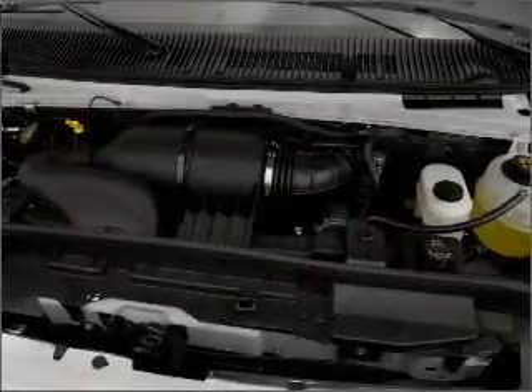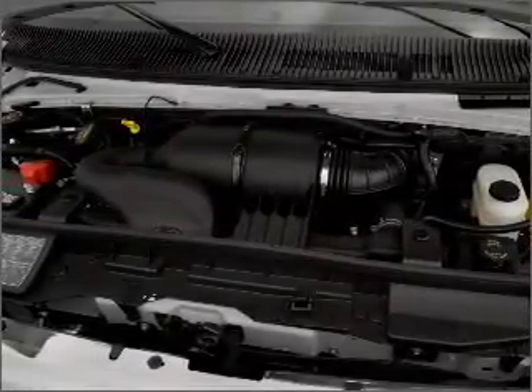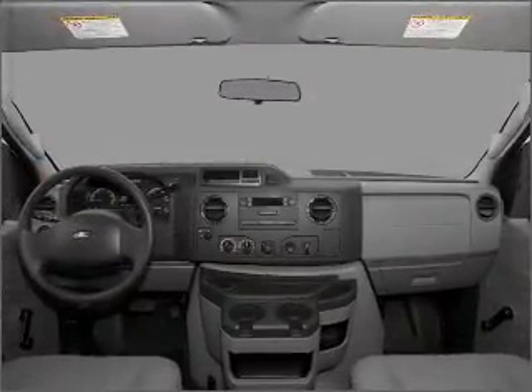Air conditioning, power door locks, power windows, power steering, power mirrors, an alarm system, an AM FM stereo, and an adjustable tilt steering wheel.